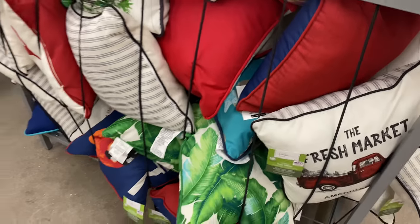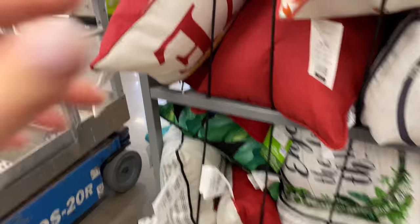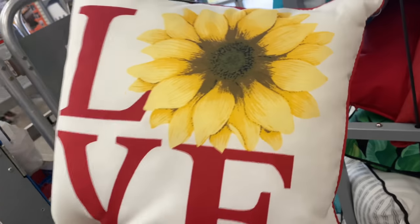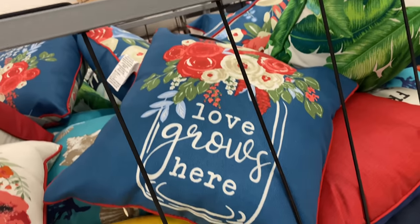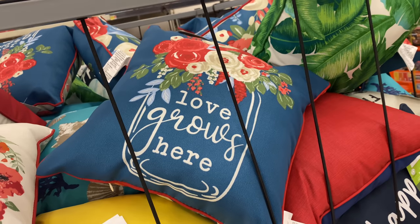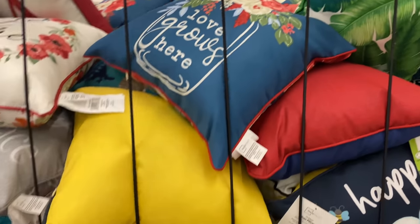I'm actually looking to decorate my front porch and back porch and I'm in the market to buy a few things, but I just don't love any of these designs. They're cute but I still need to think about it and get a better vision in my head of what I want to do.